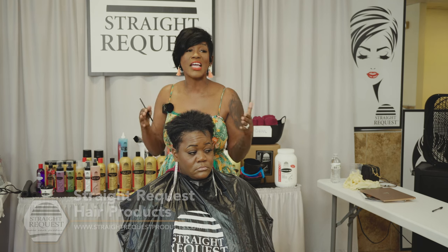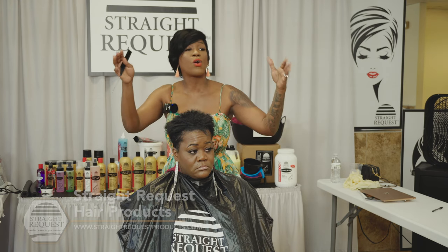I want you guys to understand this is a safe space. Whatever is said in here is going to stay in here.